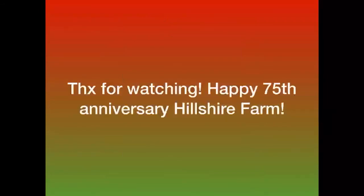Anyways, thank you guys so much for watching. I hope you like and subscribe, and also happy 75th anniversary, Hillshire Farm! Goodbye!